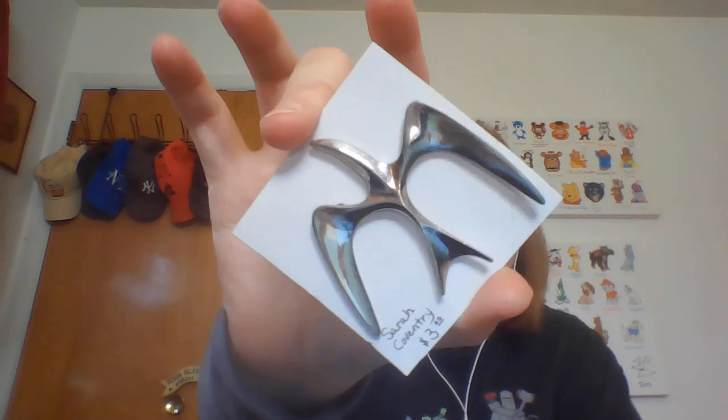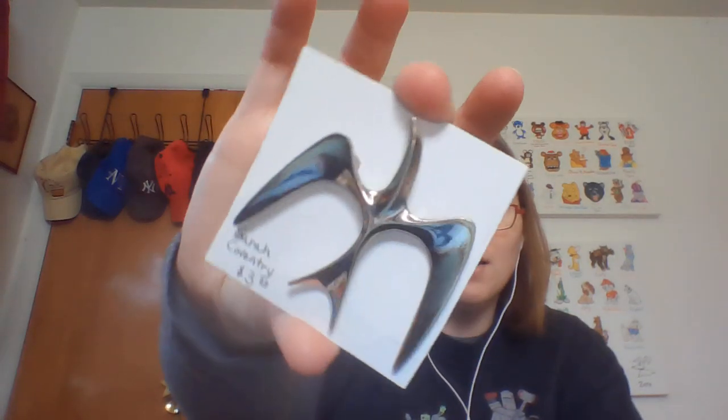This one I grabbed not just because it's Sarah Coventry but because it's such a mid-century modern, modernist design pin. I paid three dollars for it. Looking at recent sales, it sold for about $10 to $13 in the last three sales.